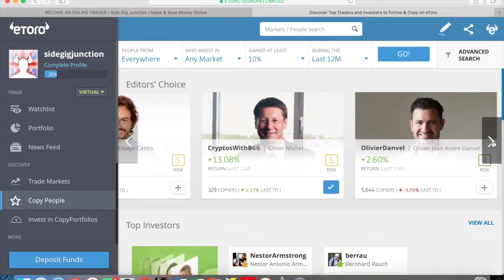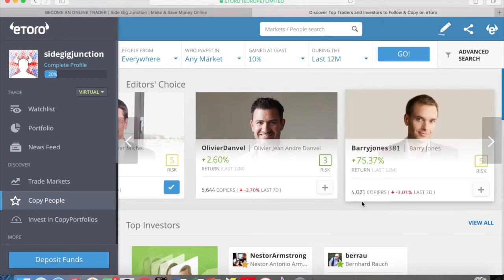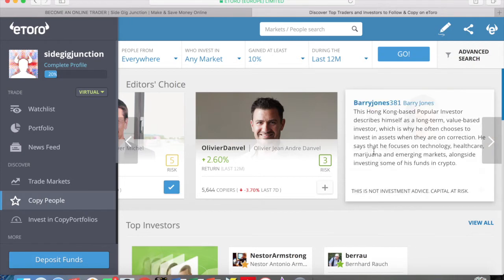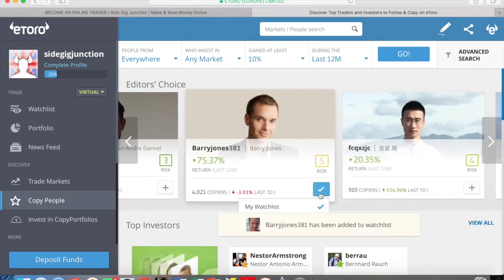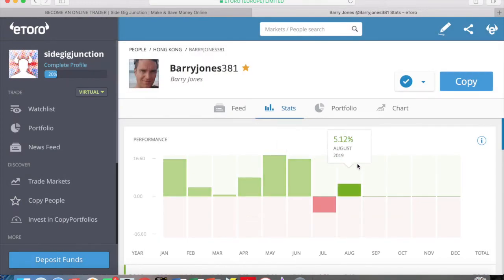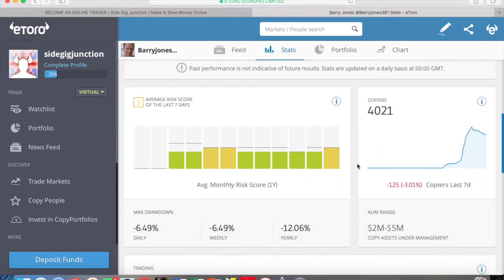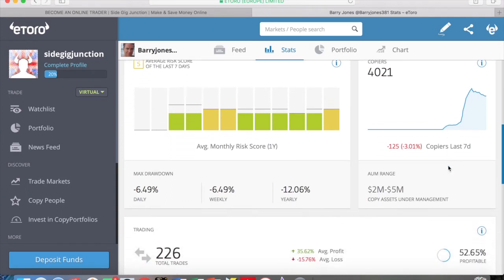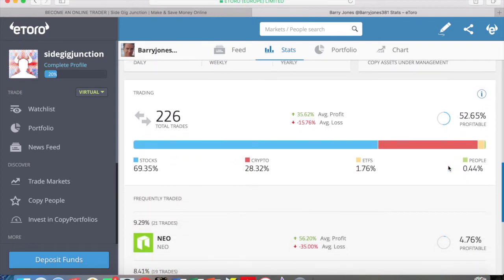You can see quite a number of these traders, and some of them have huge numbers of copiers — there's one here with over 5,000 copiers. This is actually something you can look to do in the future: when you're making profits on a consistent basis, you can be one of these traders that people copy, and you get paid per copier, so this is another awesome income stream in addition to your trading. Let's take a look at this trader, Barry Jones — he's clearly a very popular trader with currently 4,021 copiers.